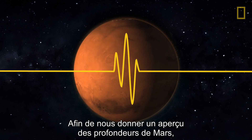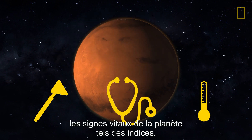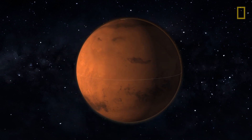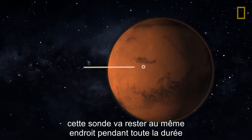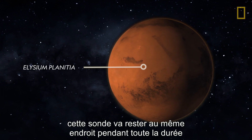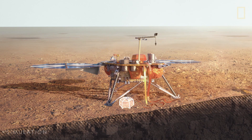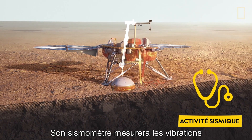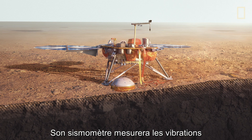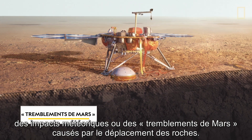To give us a window into Mars' deep interior, NASA's InSight lander will check the planet's vital signs for clues. Unlike previous Mars missions, this probe will stay in one place for the duration of its mission. First, it will check its pulse. Its sensitive seismometer will gauge vibrations from meteor impacts, or Mars quakes, caused by shifting rocks.